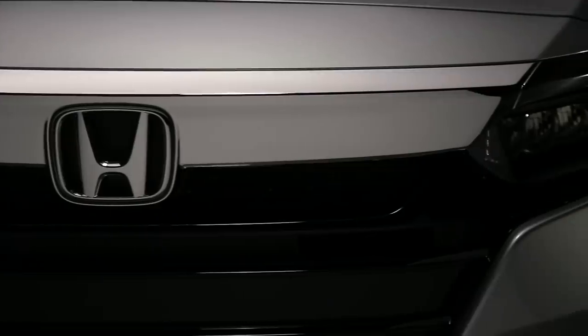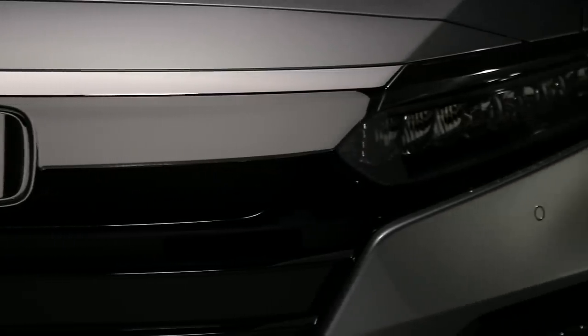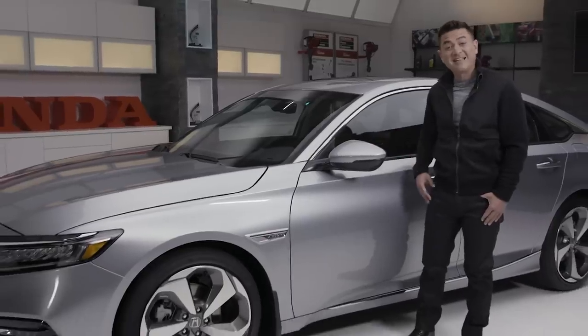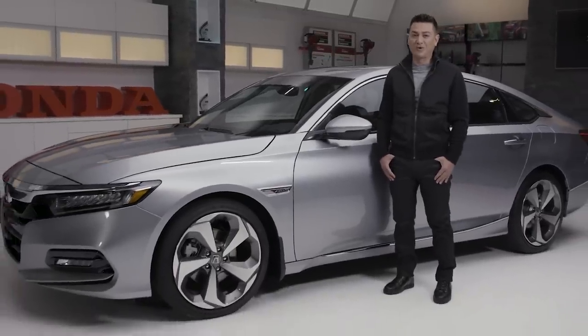It was 1976 when the world first met the Honda Accord. At the time, it was only offered as a compact hatchback. More than 40 years later and an unprecedented 31-time recipient of Car & Driver's coveted 10 Best Award, this is the 10th generation 2018 Honda Accord.